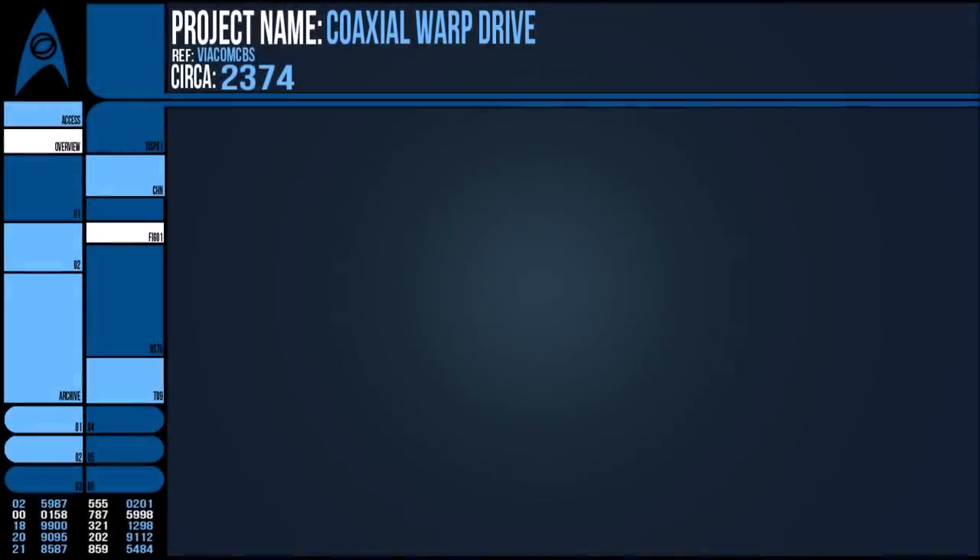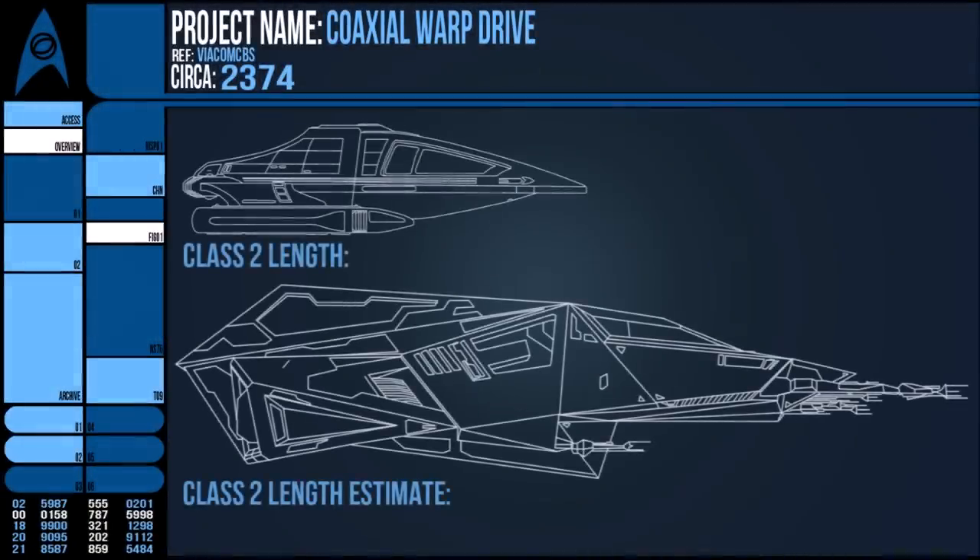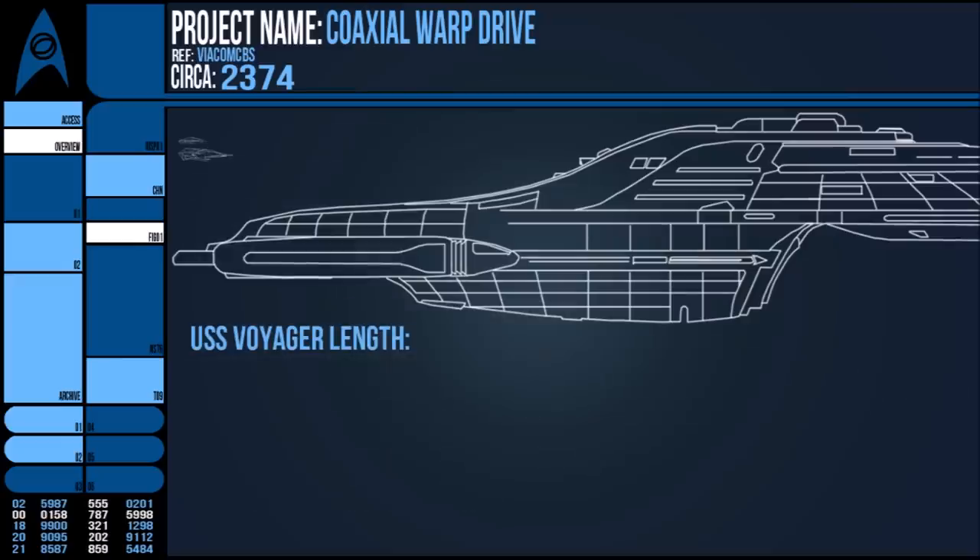Perhaps it's due to the scale of the object that is to be folded into coaxial warp. Both the test ship and the Class 2 shuttle are only rather small, with the shuttle being around 8.5 metres long and the Benthan test ship larger but still dwarfed by the Intrepid Class USS Voyager, which was 345 metres long. It could be the bigger the object, the more energy required — more than the drive could produce.